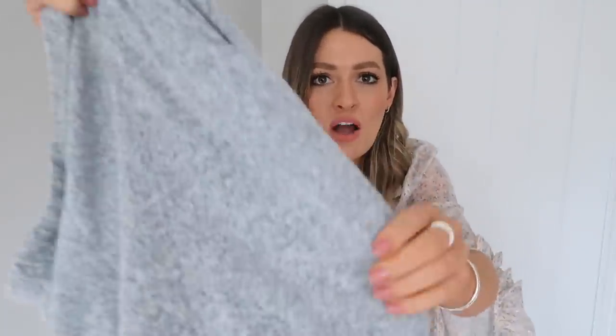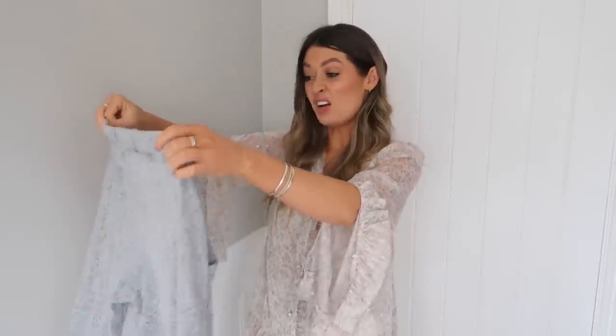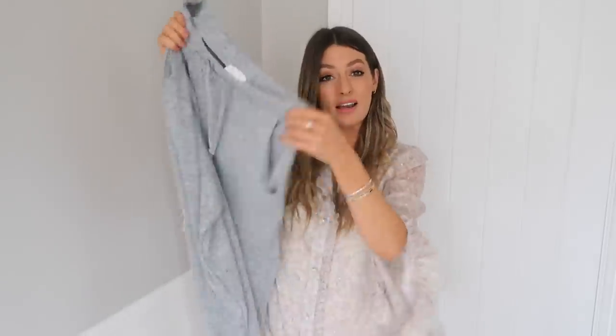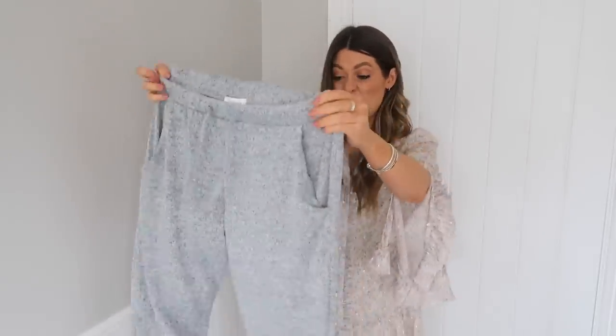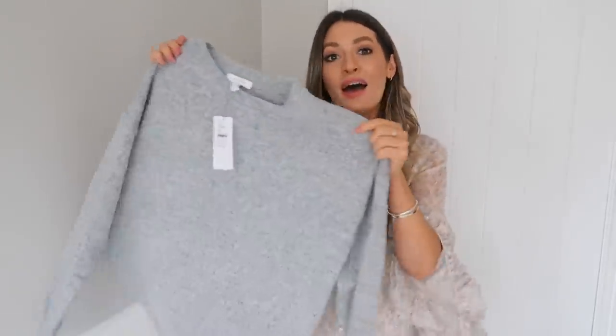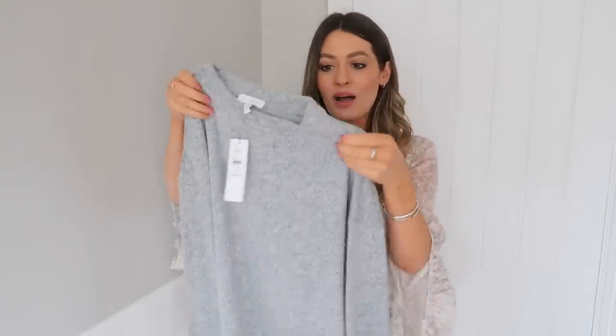The Topshop loungewear also feels lovely — really soft. They're a different fabric to the H&M ones: the H&M was fine knit whereas these are more of a brushed jogger fabric, but still very soft. They look like a really simple style of jogging bottoms and were only £22, which is really good. The matching Topshop top is a different style — no zip or hood — but I really like both styles and would wear them both.